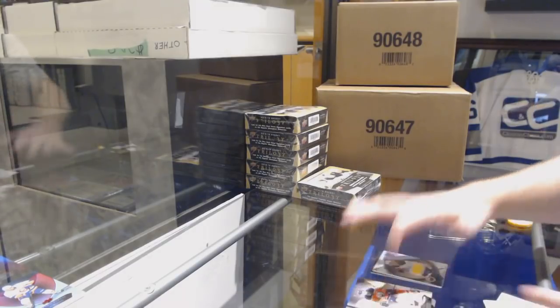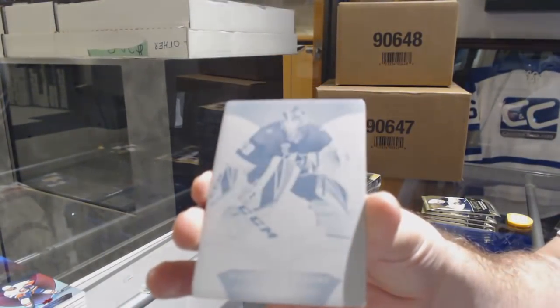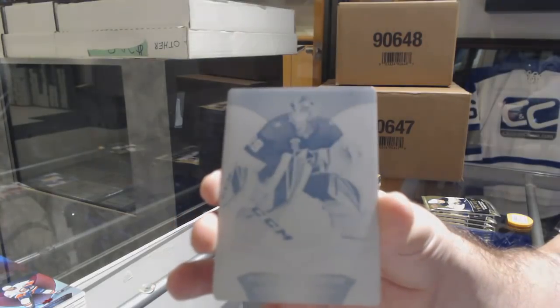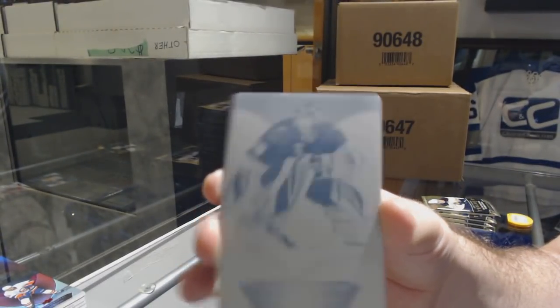We've got a 1-of-1 printing plate for the Vegas Golden Knights — Marc-Andre Fleury! 1-of-1 printing plate, Marc-Andre Fleury.